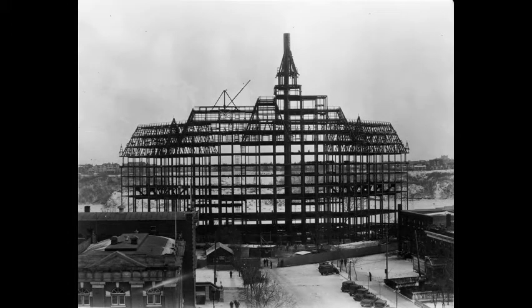Steel framework of the Besborough Hotel, as seen from 21st Street. The Masonic Temple and Oddfellows Hall are shown on the north side of the street. The Saskatoon Club and Rosary Hall on the south side.